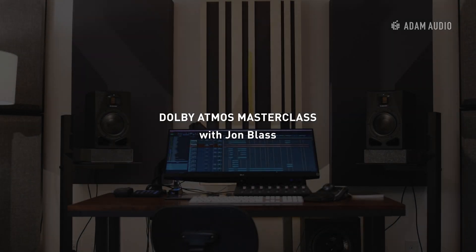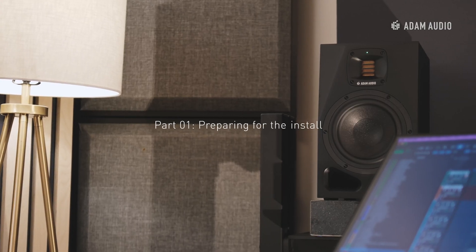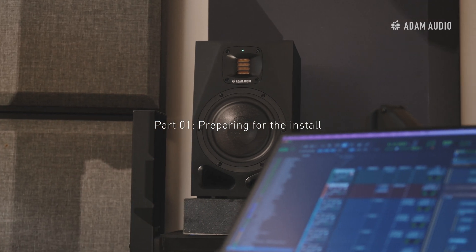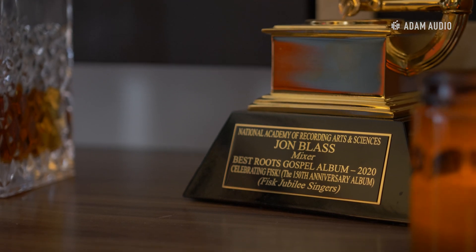Hey guys, this is Anders with Atom Audio, and today we are with John Blass in his Nashville studio to talk about Dolby Atmos. This is going to be the first part of a multi-part series documenting the process of building out a studio with Dolby Atmos. We are here with Grammy-winning mix engineer John Blass to talk about the decision to go with Dolby Atmos and what that looks like. Would you mind just kind of telling the people what you do and where we are?